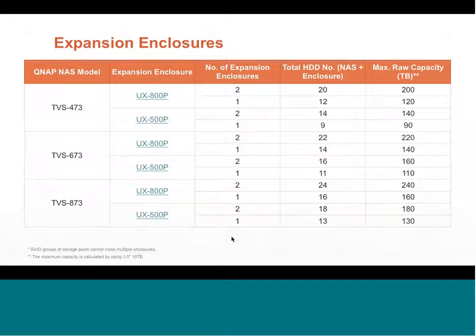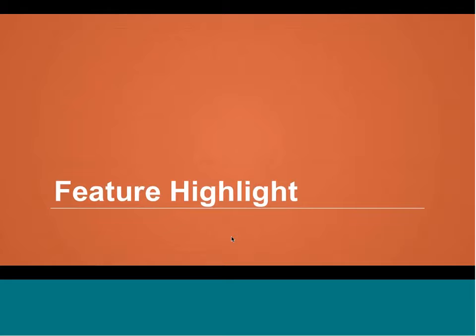The expansion capabilities are impressive: even the 4-bay system can scale to 200 terabytes by adding expansion enclosures with 20 Seagate IronWolf drives — great for startups or graphic designers as a long-term investment. The 6-bay system scales to 220 terabytes, and the 8-bay TVS-73 scales up to 240 terabytes.